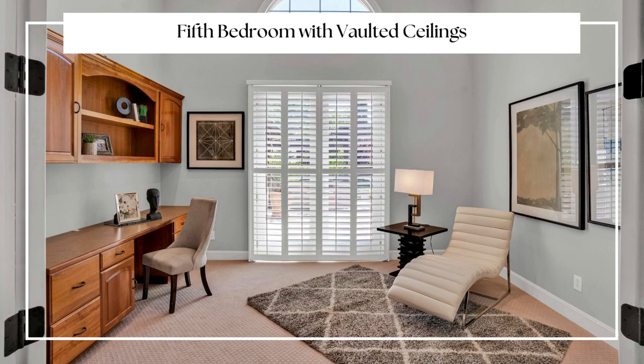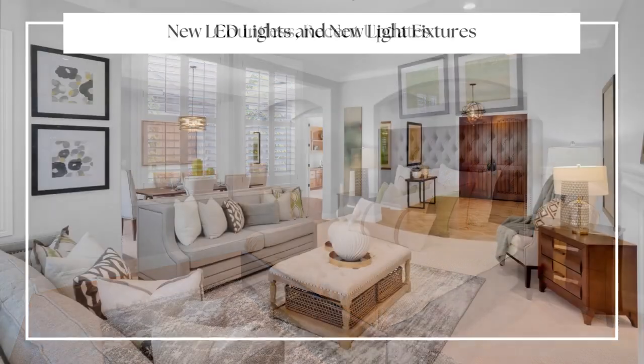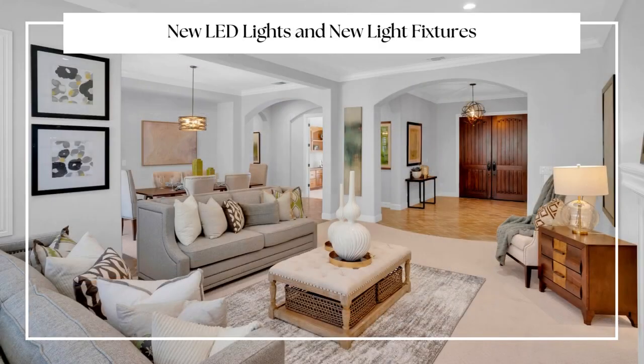Four of the bedrooms have their own en-suite bathrooms, and the fifth bedroom has vaulted ceilings, plus its own double doors that go out to the courtyard. This home boasts countless recent updates.